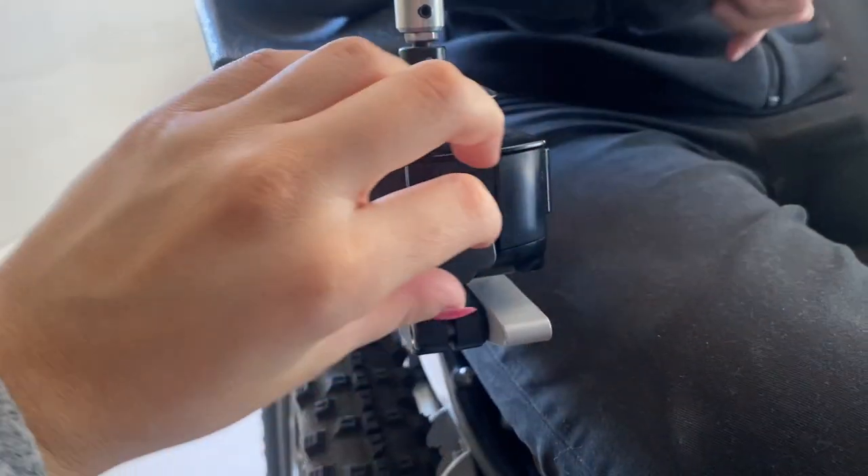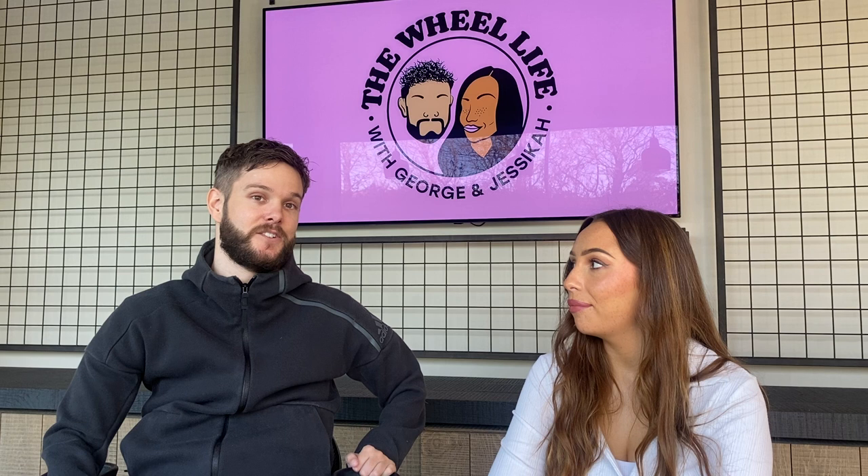There's also a nifty feature we only found out about recently — a USB port, so if your phone's running low or you need to charge something you can plug it in. Bear in mind that will detract from your actual battery power as well.